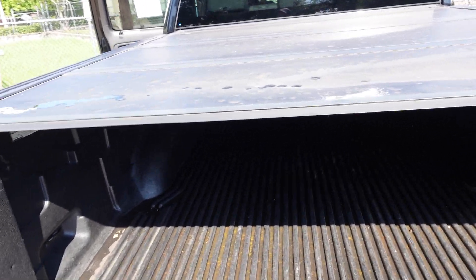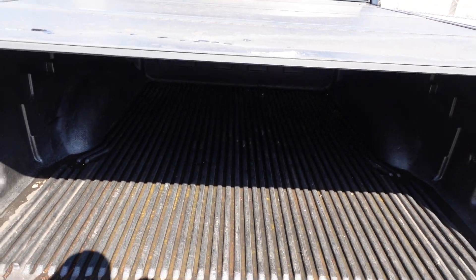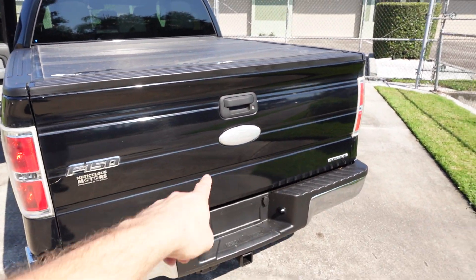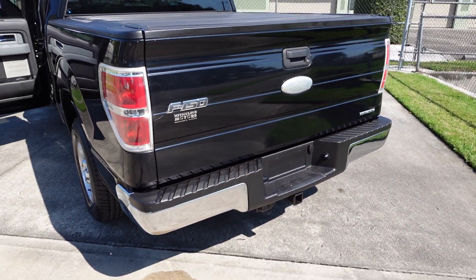Also has the bed liner in it. It has the roll-away top tonneau cover — it's called the Backflip — so you just flip it up and over, keeping everything concealed. Just some fade on that Ford logo, super common but readily available online. Comes with the towing package.